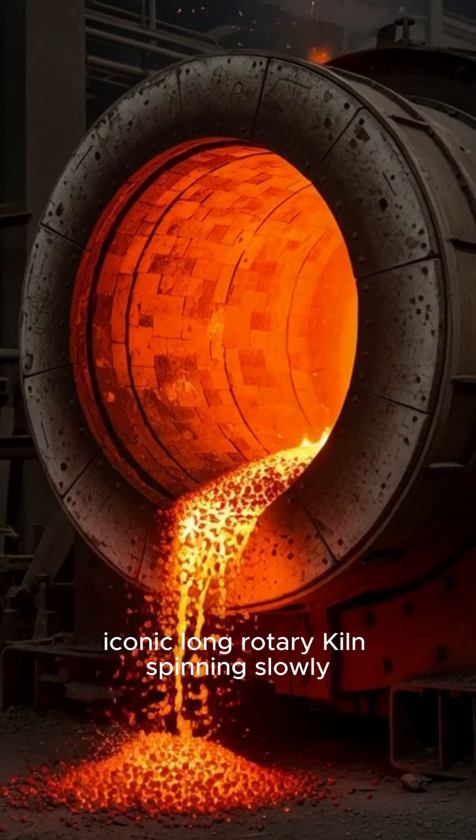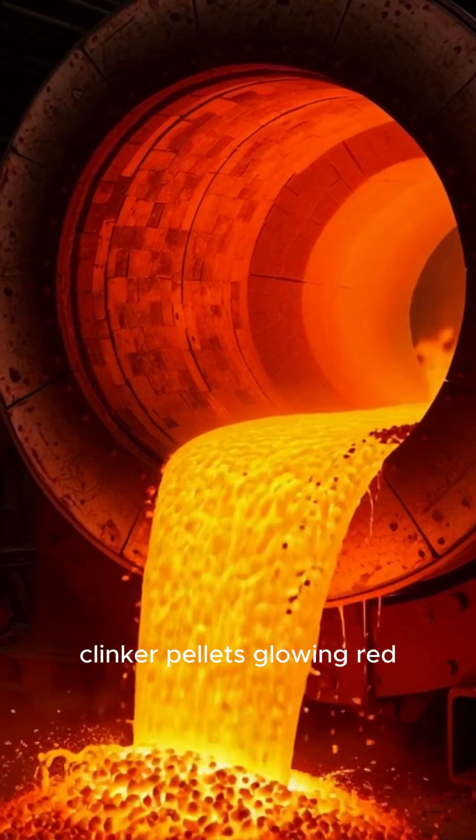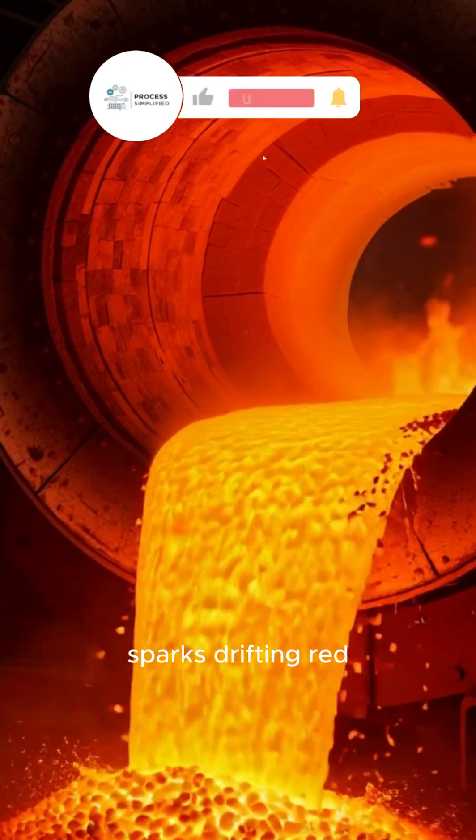Iconic long rotary kiln spinning slowly. Intense orange fire inside. Clinker pellets glowing red. Sparks drifting.